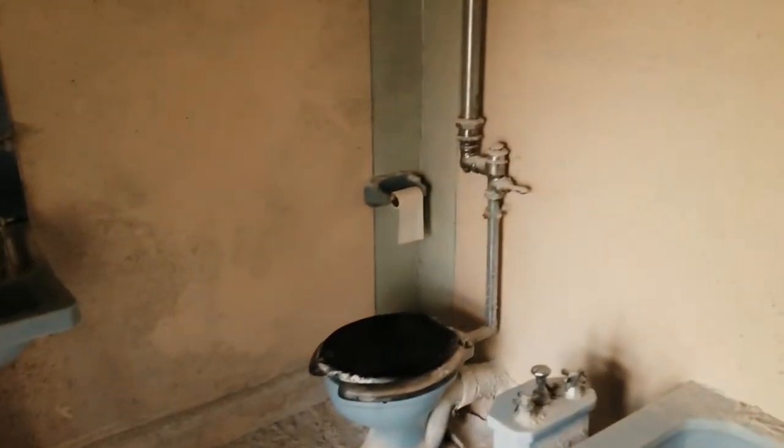And then from here, just an old bathroom.